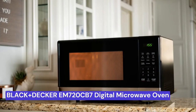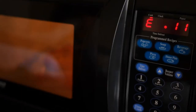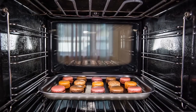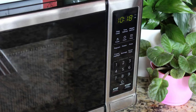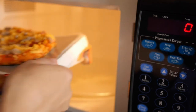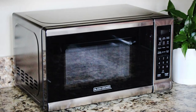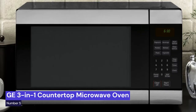Our fourth choice is the Black+Decker EM-720CB7 Digital Microwave Oven. When it comes to finding an affordable and reliable oven, this is a great option for any home. This all-in-one oven is equipped with a turntable, push-button door, child safety lock, and 700W of power. The stainless steel design and 0.7 cubic feet of space make this oven a great choice for any kitchen.